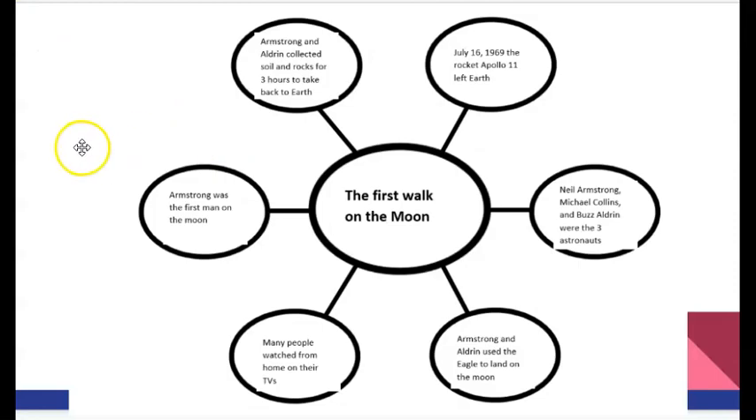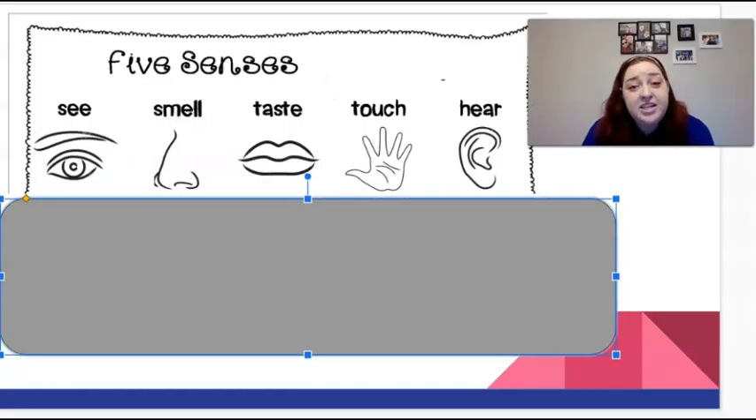Amazing job retelling those key details and learning all about the first walk on the moon. Now I want us to go back and be able to write about what it would be like to be that astronaut who was the first person on the moon. Something that good writers use is sensory words. Those sensory words are things that help the reader imagine what it would be like to see the story, to smell in the story, to taste in the story, to touch, and to hear. All those words help us create that mental picture in our brain of what it would be like.